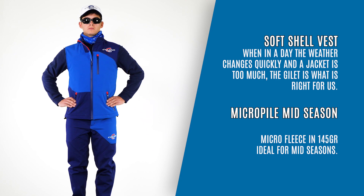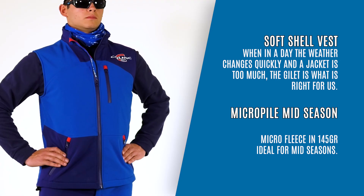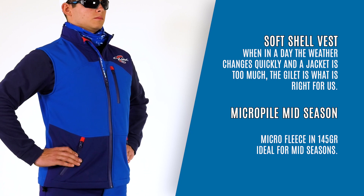Soft Shell Vest. When in a day the weather changes quickly and a jacket is too much, the gilet is what is right for us.